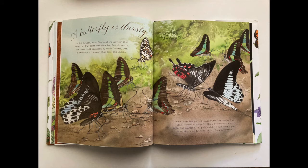A butterfly is thirsty. To find flowers, butterflies smell the air with their antennae. They taste with their feet, but sip nectar — the sweet liquid produced by many flowers — with a proboscis, a tongue that coils and uncoils. Some butterflies get their nourishment from rotting fruit or minerals. Often, a kaleidoscope of butterflies gathers as a puddle club in mud near a pond or a lake to drink water rich in salts and minerals.